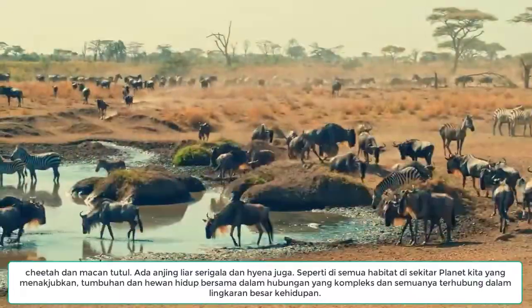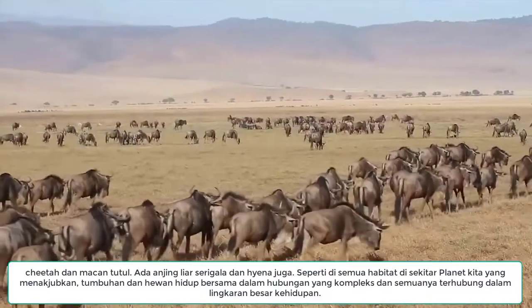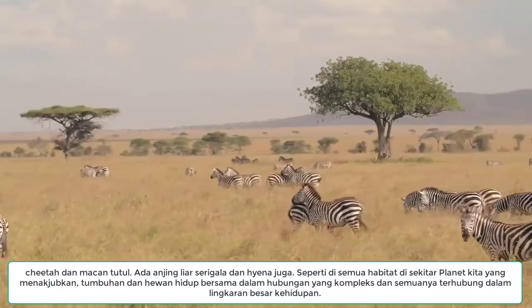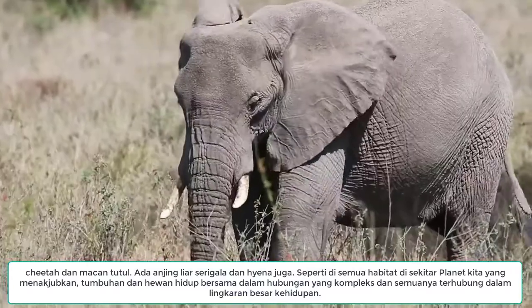Many of the animals in an African savannah are herbivores, which means they feed on plants. There are giraffes, zebras, gazelles, rhinoceroses and elephants.